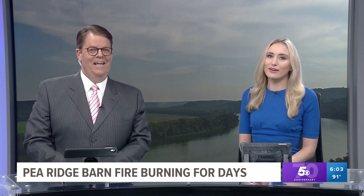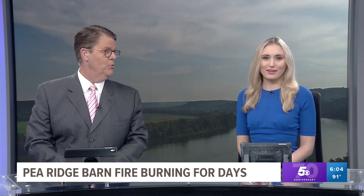Seeing a building up in flames on the side of the road is always a surprise, especially when it burns for days on end. For several days now, a barn fire off Highway 72 between Bentonville and Pea Ridge has been catching the attention of a lot of drivers who go by there. 5 News reporter Morgan Wrigley is there now, joining us live from the scene with a look at what the cause of these fires and the effort to put it out is.